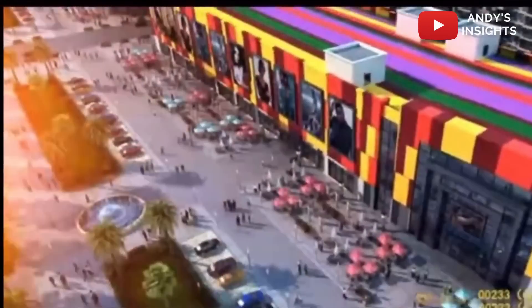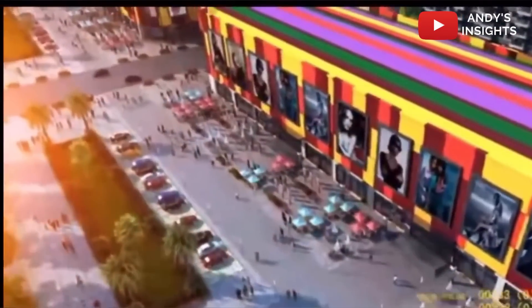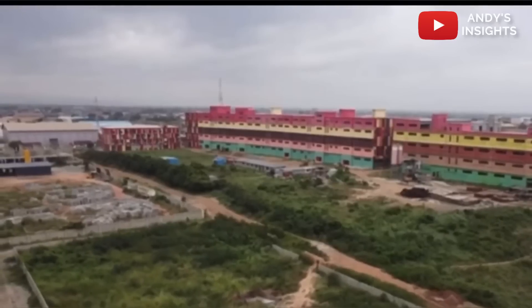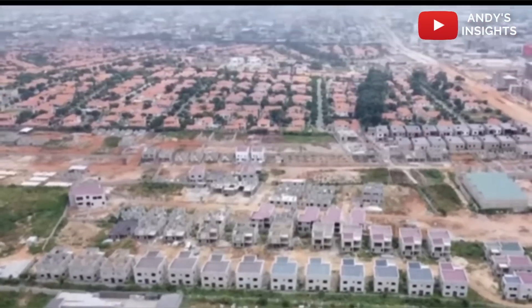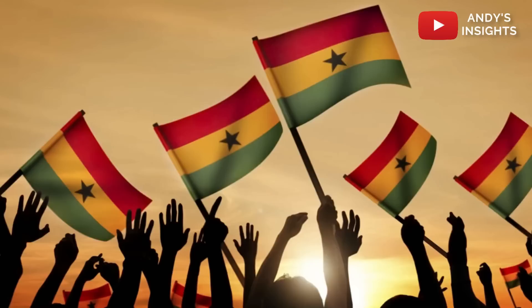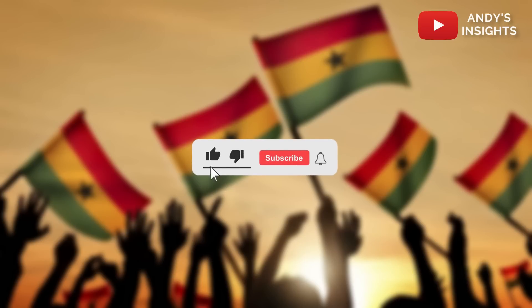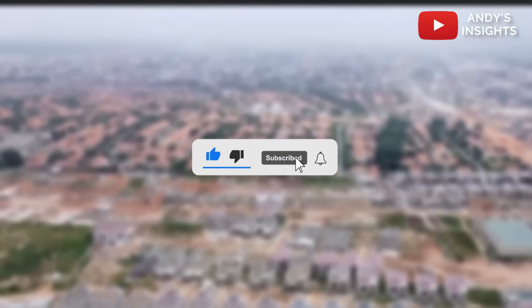In today's video, we take an in-depth look at the Ghana International Mall from a construction standpoint, accessibility and service provision standpoint, and also what this project brings to the people of our beloved country, Ghana. Before we begin, as always, kindly like and subscribe to this channel for more insightful content.